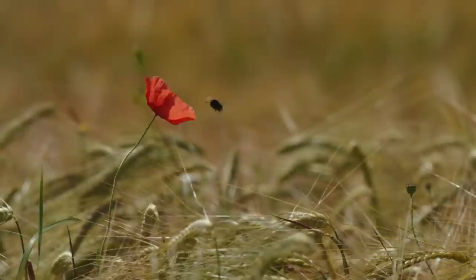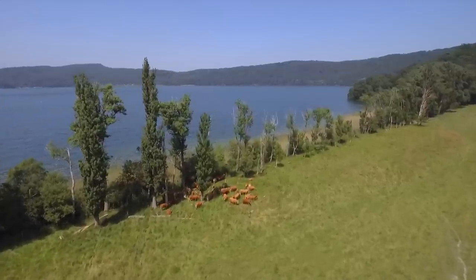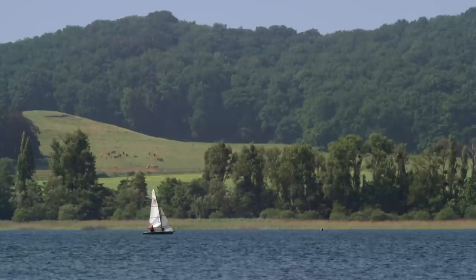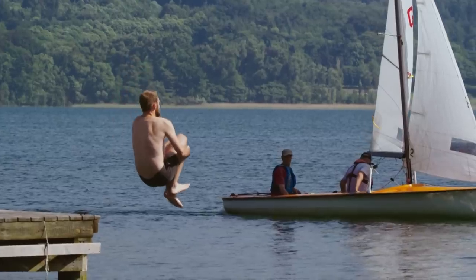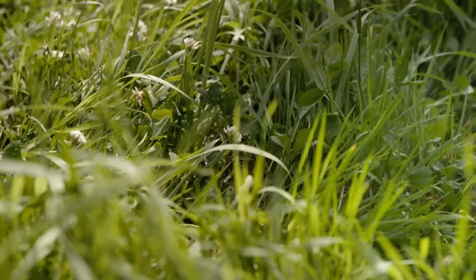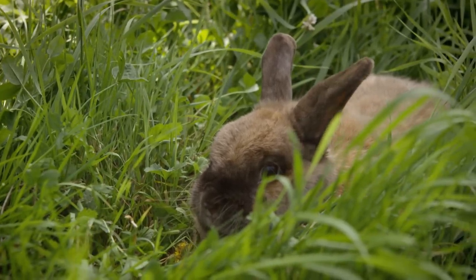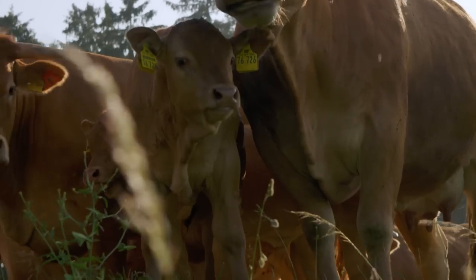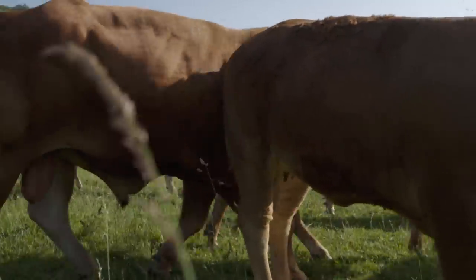A hot summer day. Even the cows at the lake seem a bit limp and lazy. Those who can soar across the cool water with a fresh breeze are well off. But not everyone can simply go for a dip when it's too hot. What do rabbits do if they get too warm? Or roosters? Or chickens? And last but not least, the cows at the lake — how do they keep cool in this sweltering heat, dressed in a warm fur or feather coat?